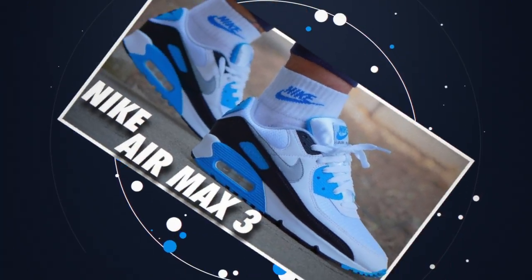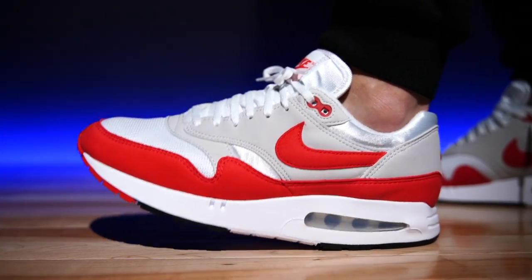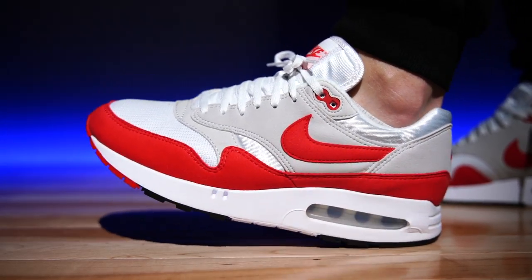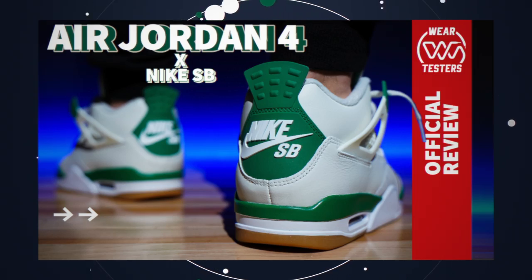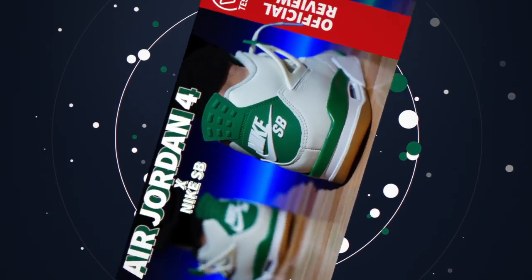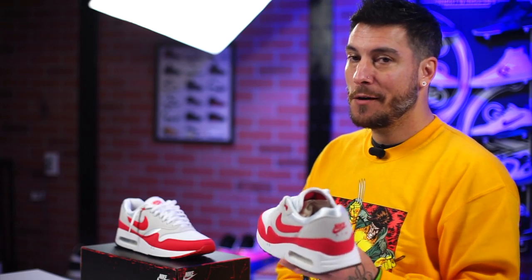I've always found Air Max Ones to be very uncomfortable, so the 90 has always been my favorite. But these were hella comfortable — it's ridiculous. These and the Nike SB Air Jordan 4s — I don't know what type of polyurethane they're using, but I hope we see that type of polyurethane from here on out, even though we're probably not going to.